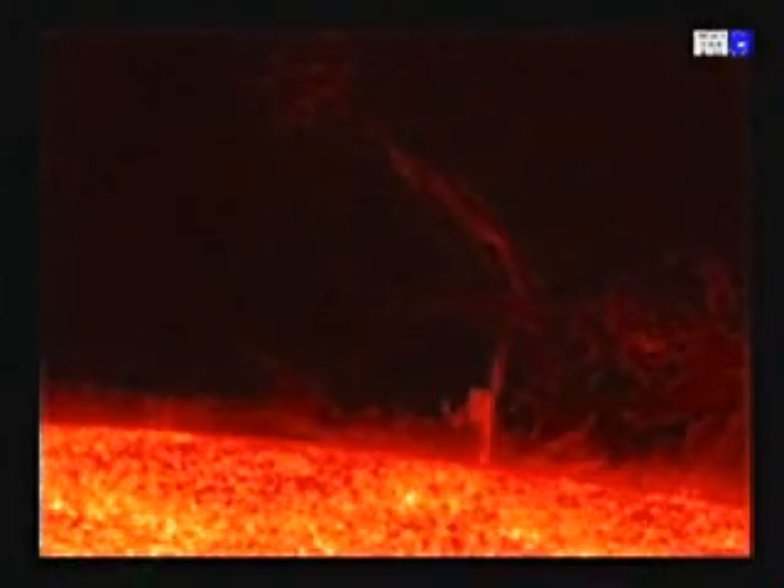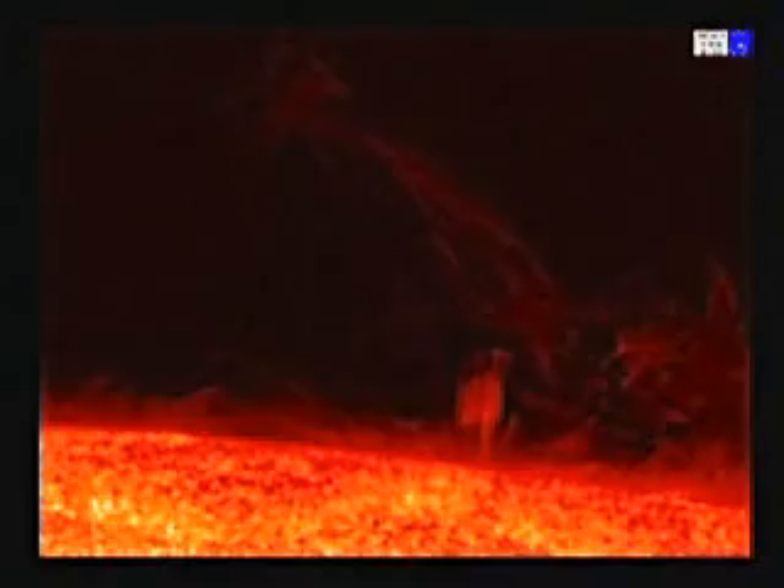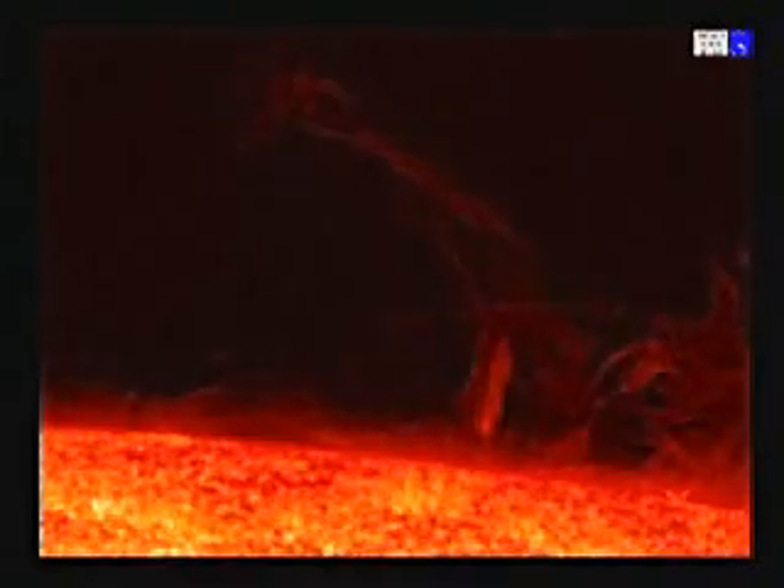Hinode captures this very dynamic movie of the chromosphere. The chromosphere is a thin layer of solar atmosphere sandwiched between the visible surface, the photosphere, and the corona. The chromosphere is the source of ultraviolet radiation.